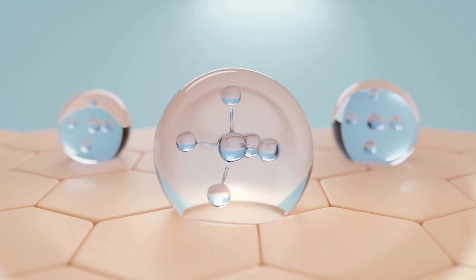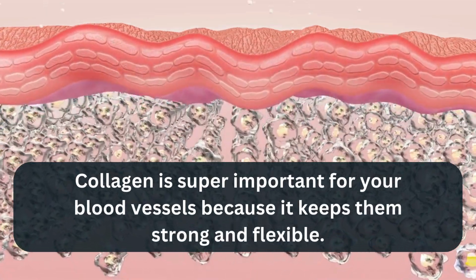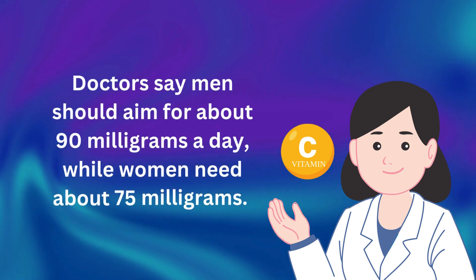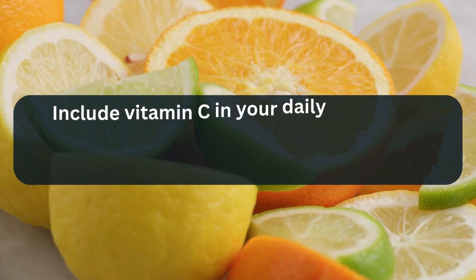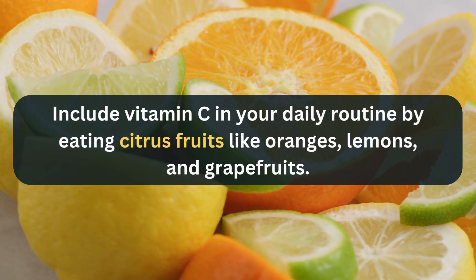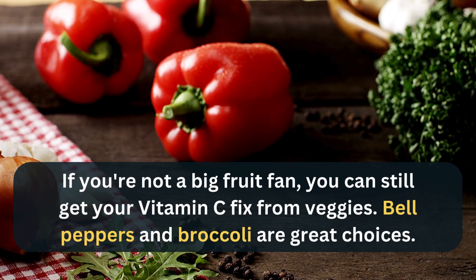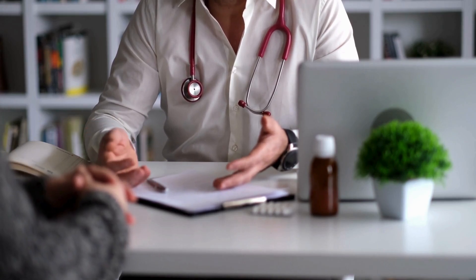Here's another cool thing about Vitamin C: it helps your body make collagen, which is super important for your blood vessels because it keeps them strong and flexible. Doctors say men should aim for about 90 milligrams a day, while women need about 75 milligrams. Include Vitamin C in your daily routine by eating citrus fruits like oranges, lemons, and grapefruits, or vegetables like bell peppers and broccoli. Vitamin C pills can be helpful too, but it's always best to talk to your doctor first.